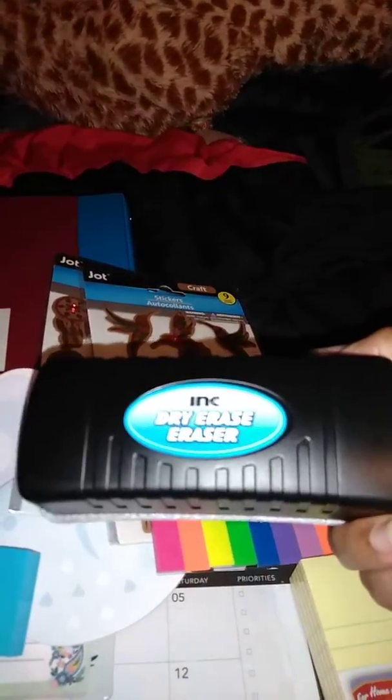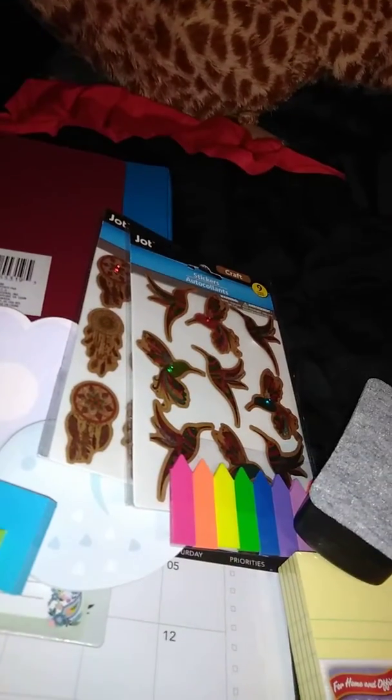And the last thing I got was a dry erase board. I got this erase board because I really need an erase board.